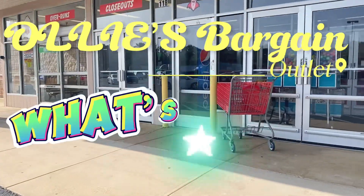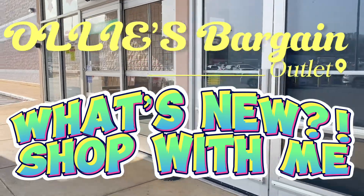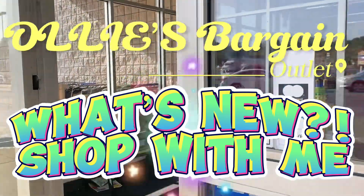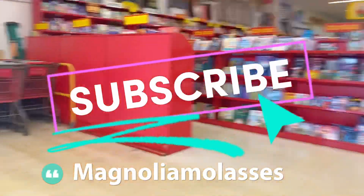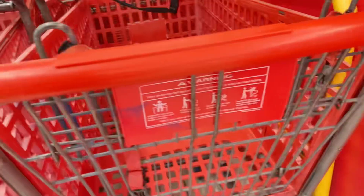Hey friends, welcome back to Magnolia Molasses, and welcome if this is your first time. It's the Ollie's Bargain Outlet shop with me for October 2023, to check out what's hitting the shelves. Subscribe if you haven't joined the Magnolia Molasses family already. Let's get this basket and get into it.